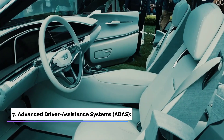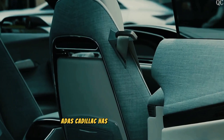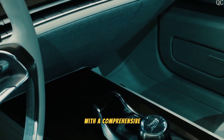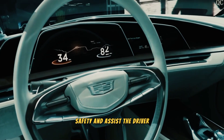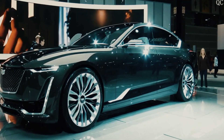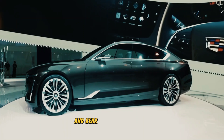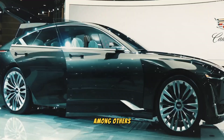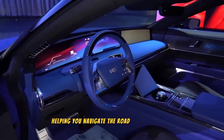Feature 7: Advanced Driver Assistance Systems (ADAS). Cadillac has equipped the Celestiq with a comprehensive suite of ADAS features to enhance safety and assist the driver. These include adaptive cruise control, lane-keeping assist, automatic emergency braking, blind spot monitoring, and rear cross-traffic alert, among others. The Celestiq acts as a reliable partner, helping you navigate the road with confidence.